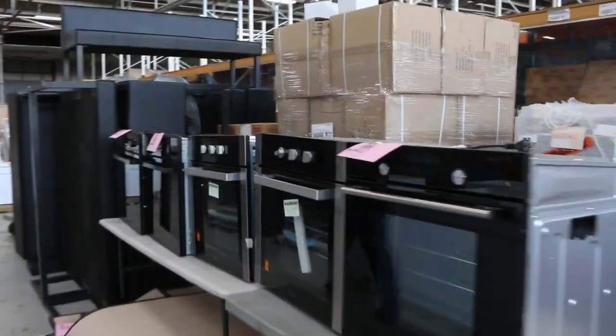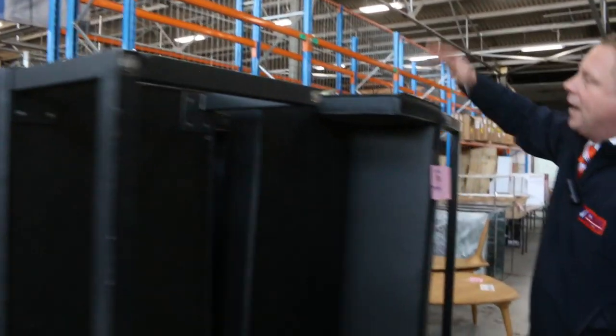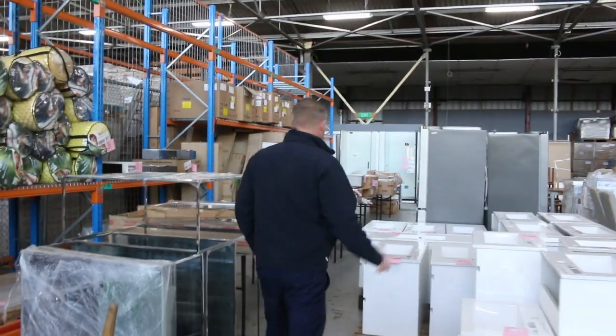Heaps of ovens all looking around that couple of hundred dollar mark. Mountains of beautiful ex-hire furniture in tomorrow — heaps of different benches, couches, seating, tables. Some of these tables are absolutely beautiful, especially those coffee tables. Some really nice buys.